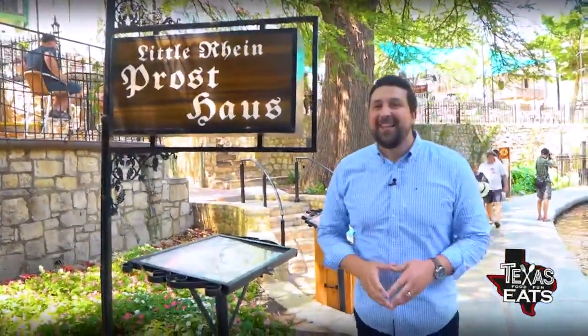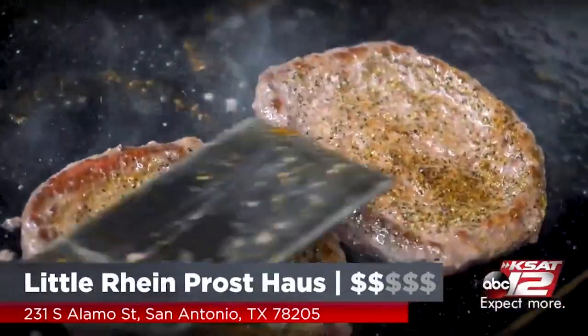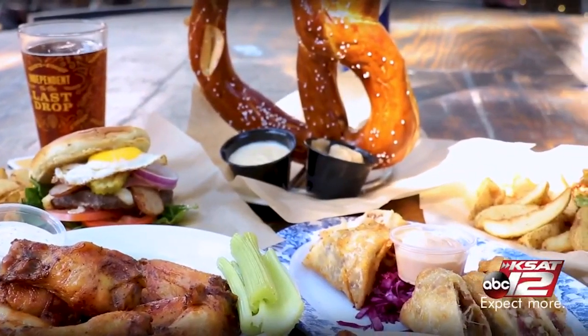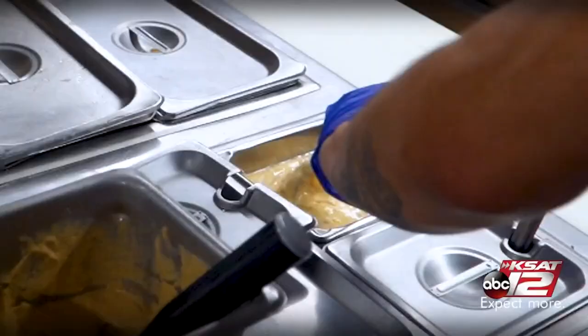Welcome back to Texas Eats. Now we're here in San Antonio, Texas, on a mission from Shiner to travel across the Lone Star State getting great food and pairing it with ice cold beer. That's why we're out here on the Riverwalk at Little Rhine Prost House. Joining me now is director of culinary Justin Ward. We have all the hits you're going to want when you come out to the Riverwalk. The house itself has been here for over a century — a historic landmark in San Antonio. The big pretzel comes with two dipping sauces: beer cheese made with Shiner, and a Düsseldorf mustard. They're prepared fresh to order — salted and put in the oven. The Meister Burger has a beef patty, bratwurst, Black Forest ham, Munster cheese, and a fried egg over easy on top.